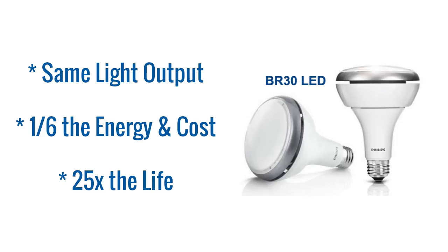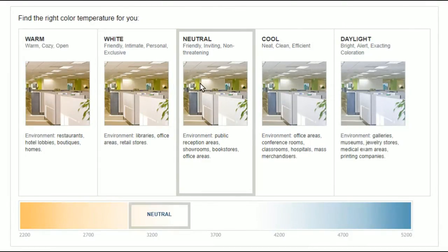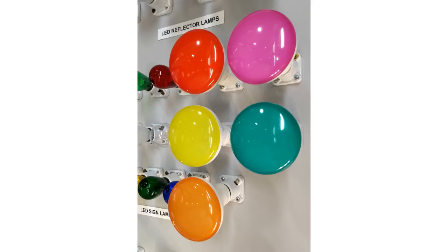LEDs also offer other advantages. You can choose your preferred color temperature, allowing some rooms to appear warmer and others to appear cooler and perhaps more vivid. Today, you even have the option of choosing colored BR-30 LEDs for parties or special settings.